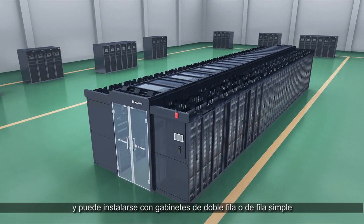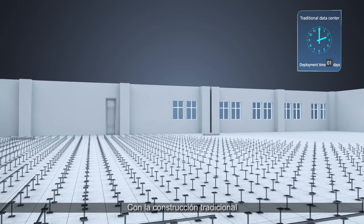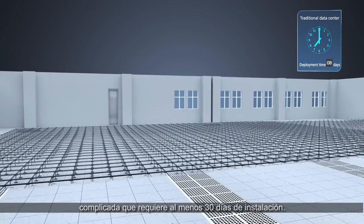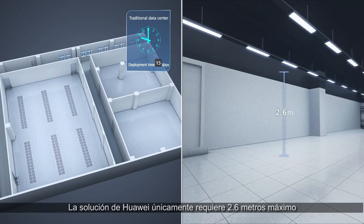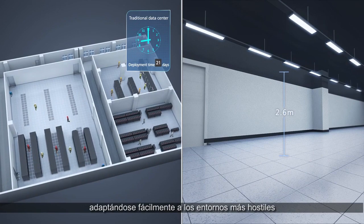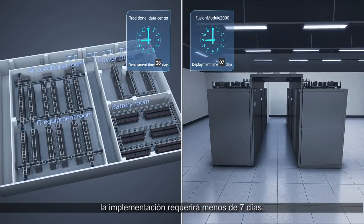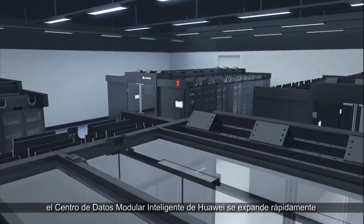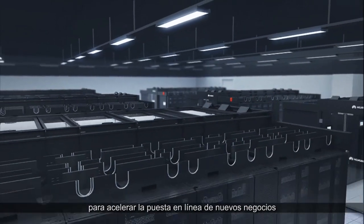The system can be installed with dual row or single row cabinets for deployment in different scenarios. With traditional construction, products from multiple suppliers lead to complicated deployment requiring at least 30 days to install. Huawei's solution needs only 2.6 meters or less in height and easily adapts to the harshest environments. With modular assembly and a simple construction interface, deployment takes less than seven days. As businesses grow, Huawei's smart modular data center expands quickly to rapidly bring new business online.